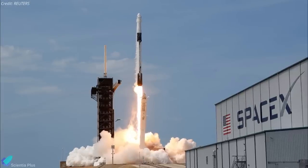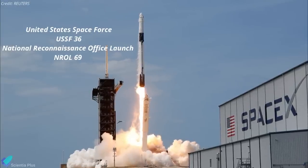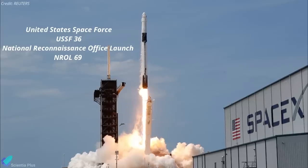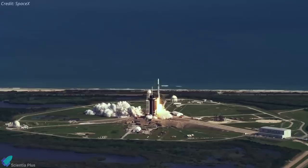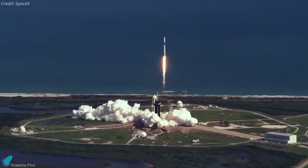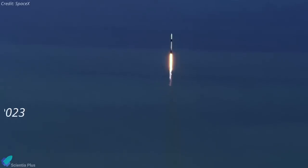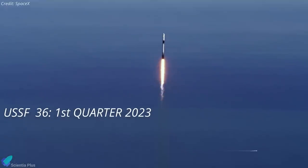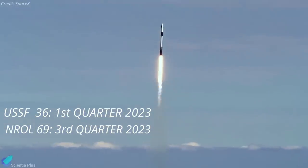SpaceX won task orders for launches of the USSF-36 and NROL-69 missions, carrying payloads for the Space Force and the National Reconnaissance Office. SpaceX's contracts are valued at $160 million. The SpaceX missions will launch on Falcon 9 rockets, with one taking off from Cape Canaveral and the other from Vandenberg Air Force Base in California. The USSF-36 mission is scheduled for launch in the first quarter of 2023, and the NROL-69 mission has a launch date in the third quarter of 2023.